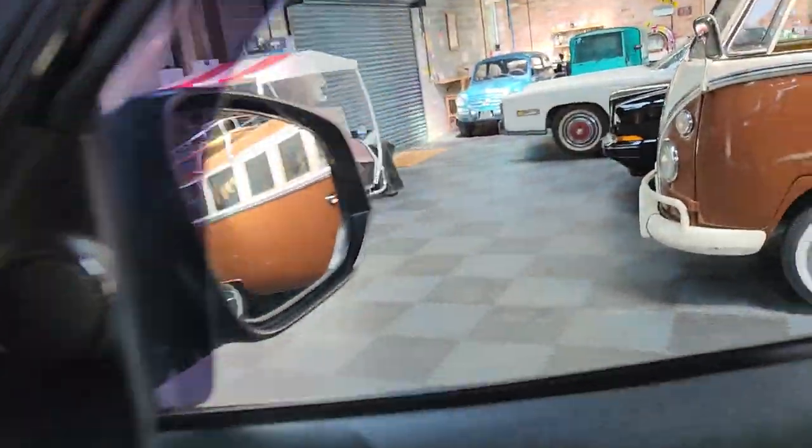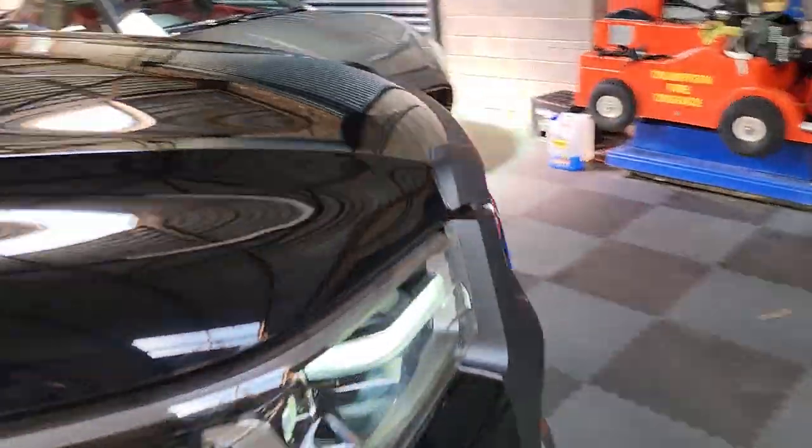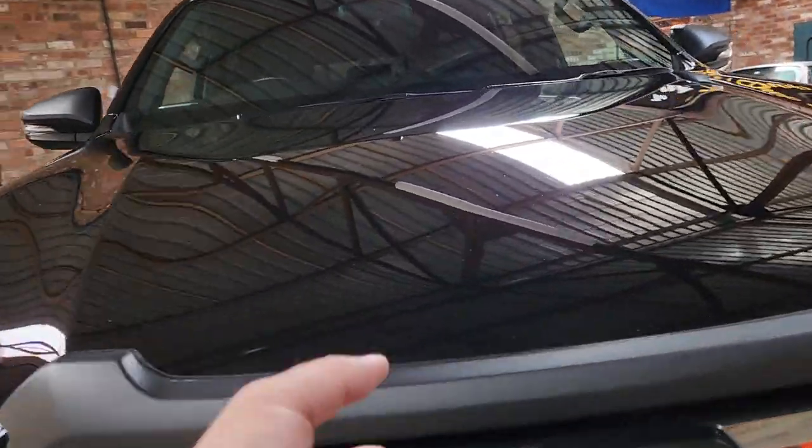Let's go round the business end. LED daytime running lights on there as well.